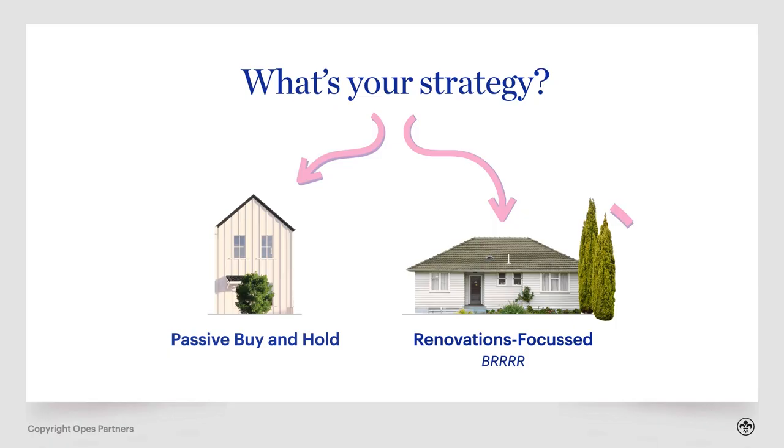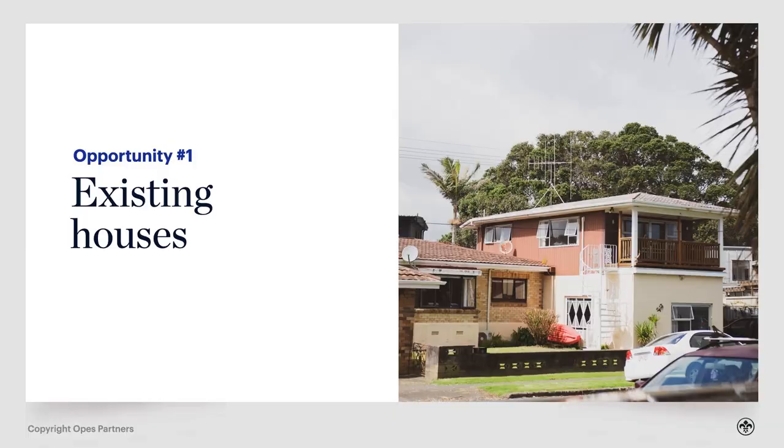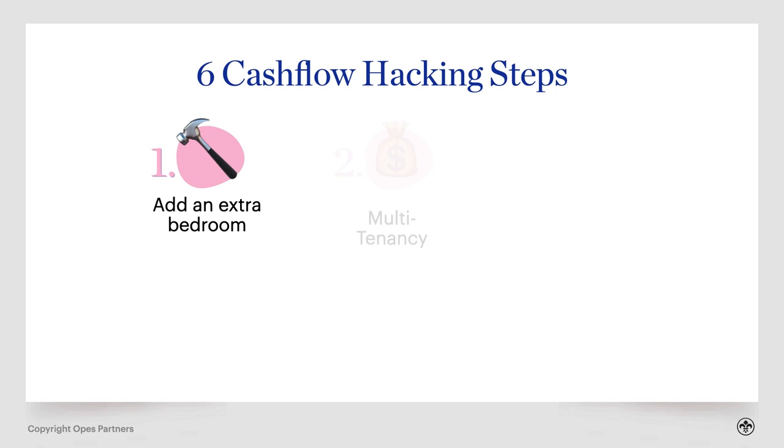If you're a renovations-focused investor who wants to take the BRRRR strategy, you're going to be buying existing houses in those top three suburbs — Addington, Sydenham and Waltham. The reason to renovate in Christchurch is that existing properties require a 40% deposit, but because Christchurch properties are cheaper on average compared to Auckland or Hamilton, you'll need less equity to get started. Once you purchase the right property, you focus on the six cash flow hacking steps — top three favourites being adding an extra bedroom, converting to multi-tenancy, and replacing fixtures and fittings. Stay away from new builds, apartments and townhouses with this strategy.